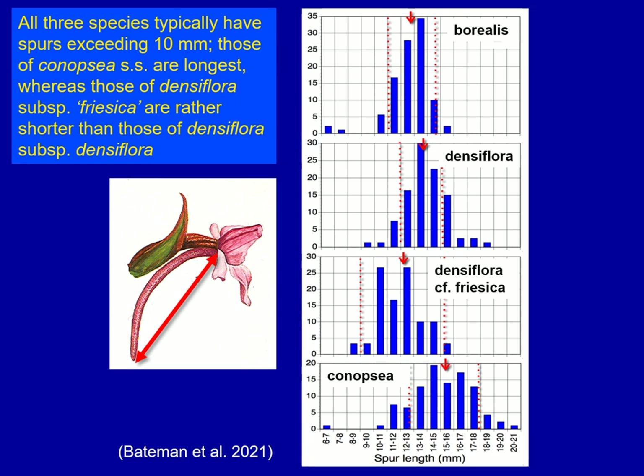If we go on to look at spur length, which is emphasised in many accounts of Gymnodenia, the differences in mean spur length are actually quite subtle. Canopsia, as I mentioned, has on average the longest spur but again with a wide range of variation. Borealis has the shorter spur, but it's matched in spur length by Friesica. Densiflora is the intermediate species between the two. So you do have to measure your spurs carefully and from more than one plant to get a sensible result.